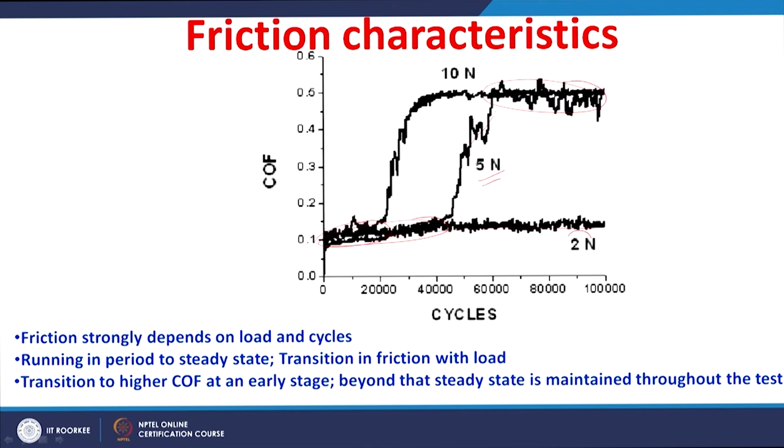The coefficient of friction is low in the initial running-in stage of around 20,000 cycles, then rises to an average steady-state value of around 0.5 by 40,000 cycles. There is little difference between the running-in and steady-state friction at lower loads, whereas a clear difference is observed at higher loads. A transition to higher coefficient of friction occurs at an earlier stage for tests done at higher loads, and once steady state is achieved, the friction remains constant throughout the test.